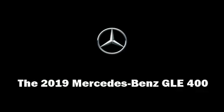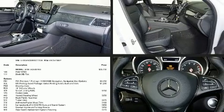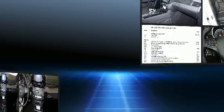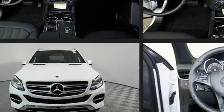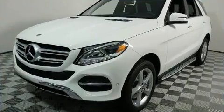Under the hood you'll find a six-cylinder engine with more than 300 horsepower, and for added security, dynamic stability control supplements the drivetrain. A turbocharger is also included as an economical means of increasing performance.